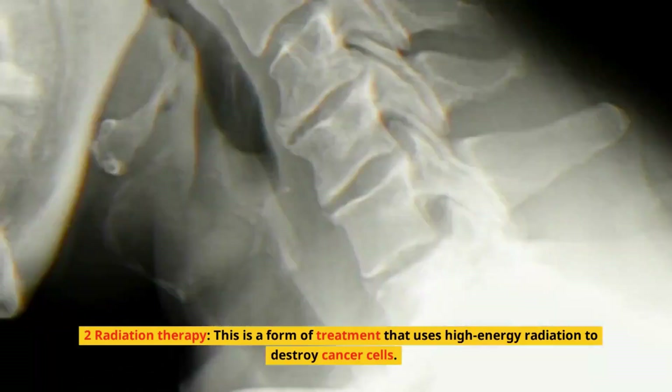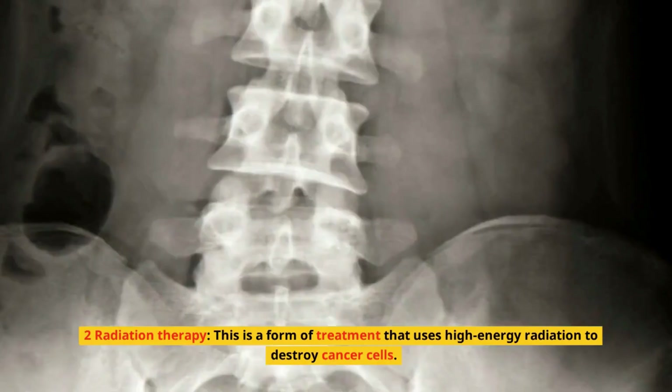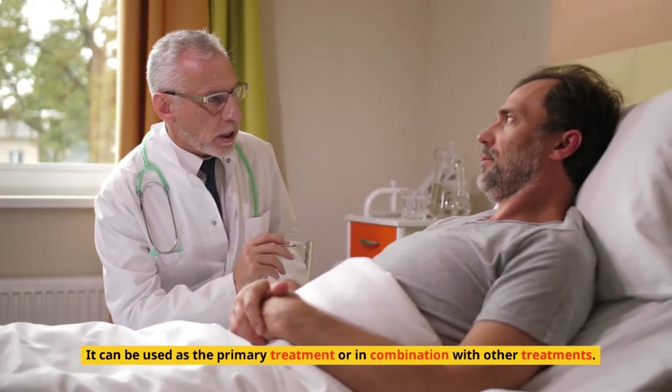2. Radiation therapy. This is a form of treatment that uses high-energy radiation to destroy cancer cells. It can be used as the primary treatment or in combination with other treatments.